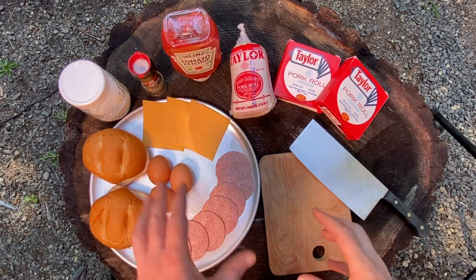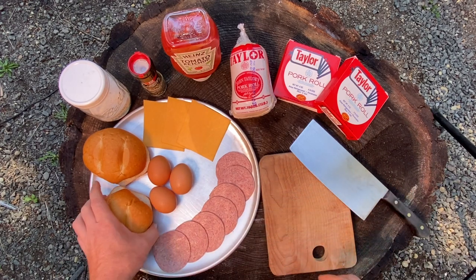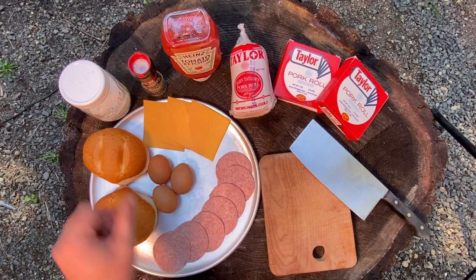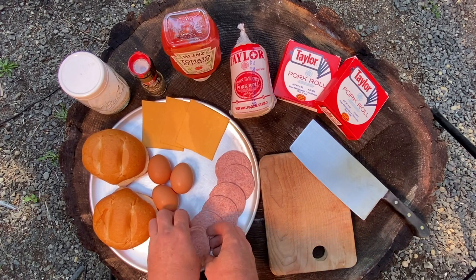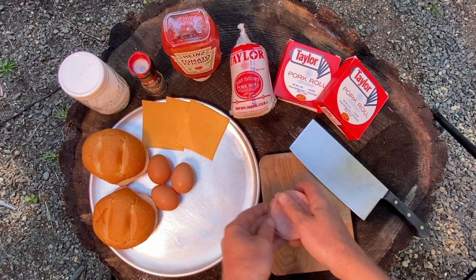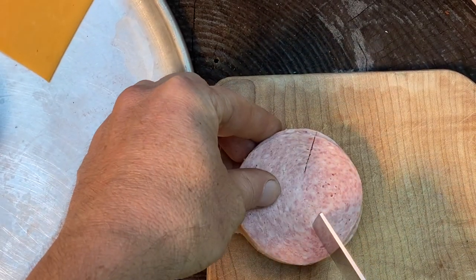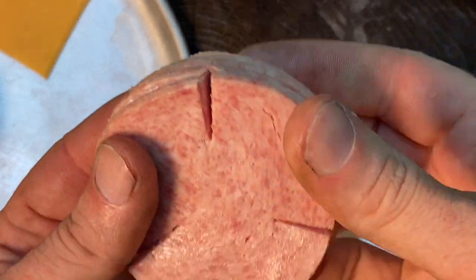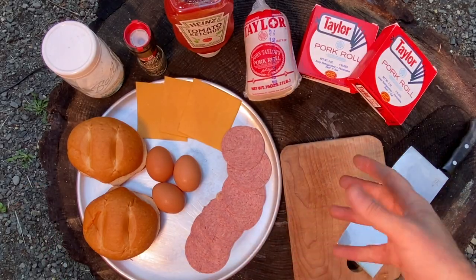Here are the makings for the classic New Jersey Taylor Ham egg and cheese sandwich — salt, pepper, ketchup. We got the hard roll, some eggs, and the Taylor Ham I had sliced up at the deli. To cook this up Jersey style, I like putting three slices of Taylor Ham just like this. If you don't cut the slices, when you put them in the pan they just pop up like a cup. This way allows it to be grilled nice and flat.